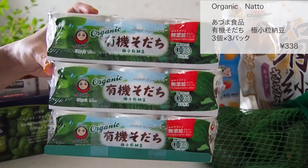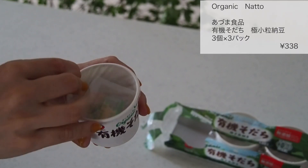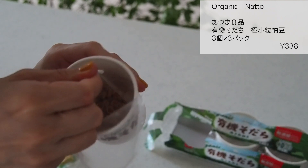アズマ食品の有機育ち極小粒納豆、3個×3パック入りで338円でした。こちらは1パックあたりの量が少ない気がして子供にちょうどいいかなと思います。粒も小さめで食べやすいですしね。